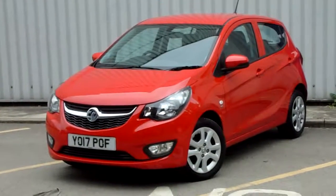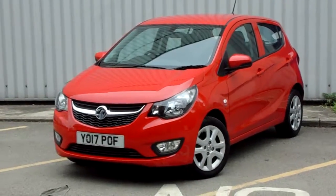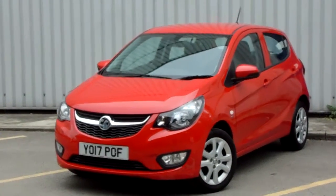Hello and welcome to Pentagon Parkway. I'm Lewis and today I'm going to be showing you one of our used vehicles — our 17 plate Vauxhall Viva.